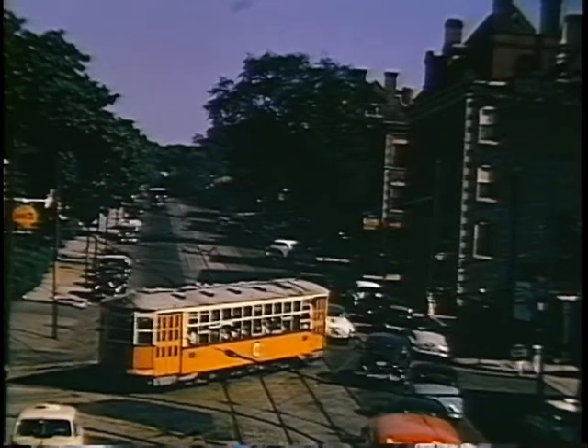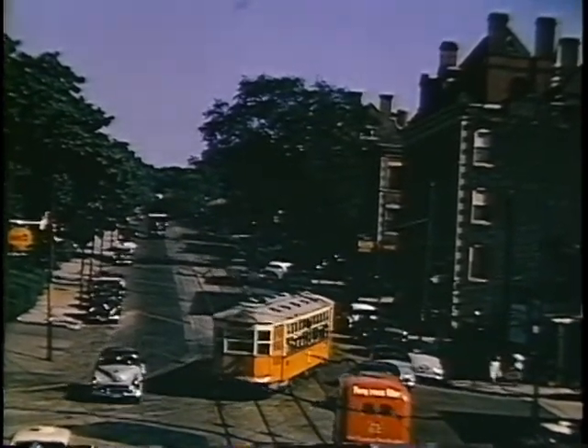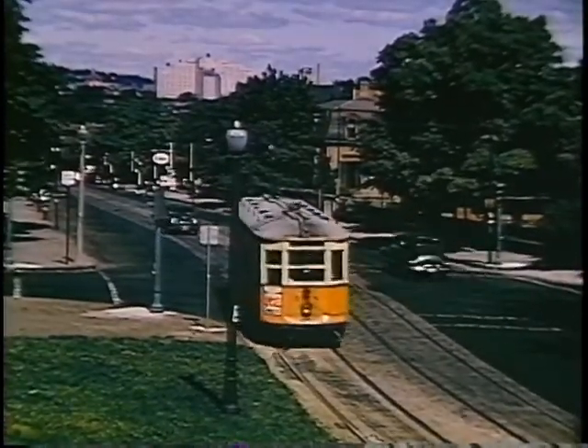This shows a car coming out of Eggleston Station heading up the hill on Columbus Avenue. At the top of the hill, in typical Boston manner, this rather imperceptibly becomes Seaver Street.